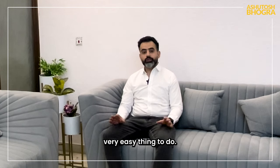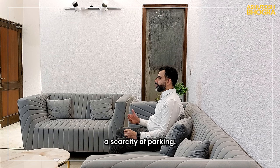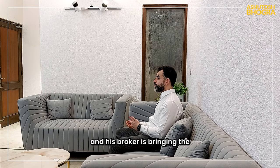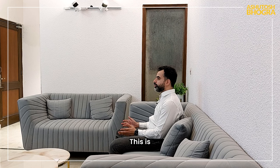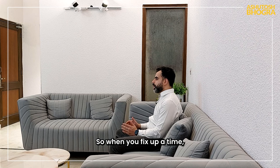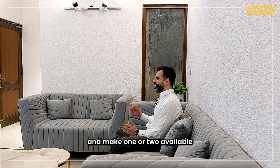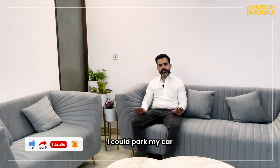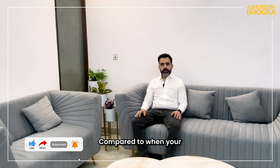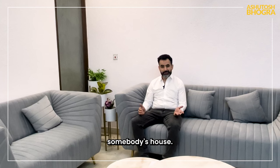Number two is a very easy thing to do: keep some parking available. Generally in areas like South Delhi there is a scarcity of parking. If somebody is coming to see the house with their broker and they come in two cars and can't find any parking outside your house, this gives a very bad impression. When you fix a time for the visit, make sure parking right outside your gate is available, or take your cars out and make one or two spots available in the stilt area so the person can see how much parking there is.